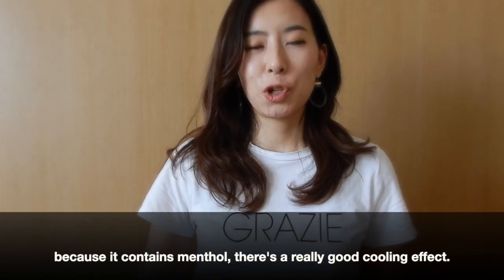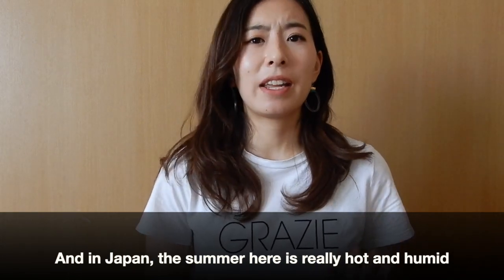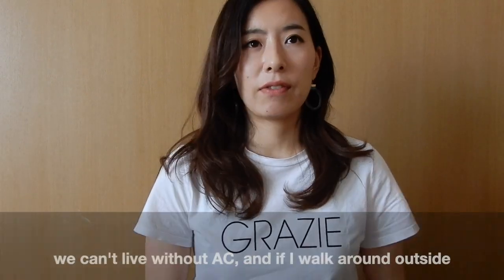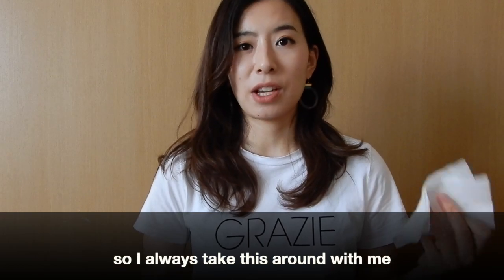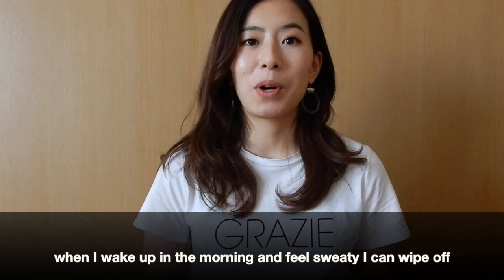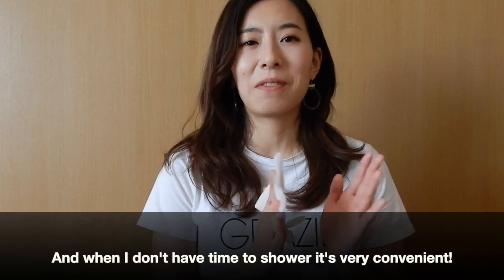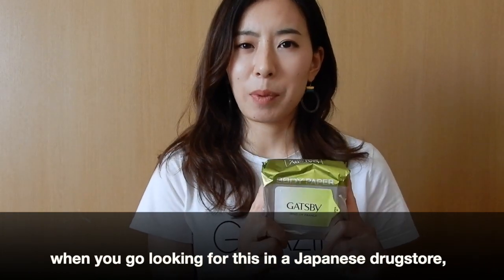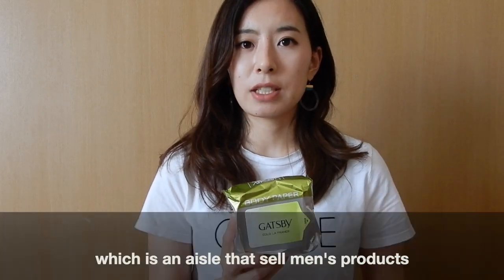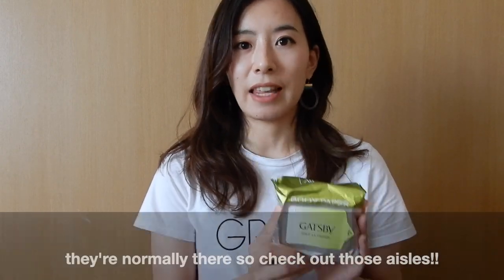The good thing about this product is that it contains menthol, so after you wipe, it gives you a very cool feeling. In Japan, the summers are very hot and humid and we can't live without AC. Even if you walk outside for five minutes, you get drenched in sweat. I always carry these with me and keep a pack beside my bed — when I wake up feeling sweaty I can wipe off everything, even if I don't have time for a shower. When looking for these at a Japanese drugstore, make sure you go to the men's aisle where they sell facial care, shaving creams, and razors.